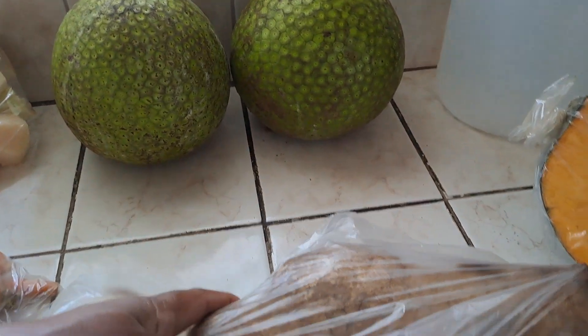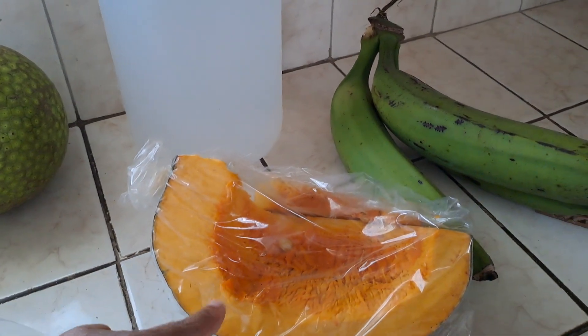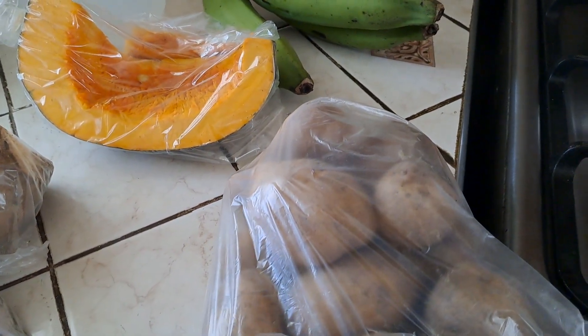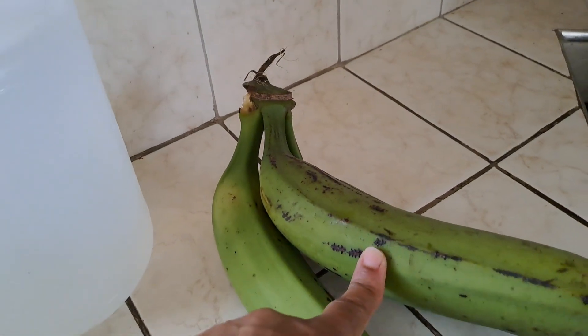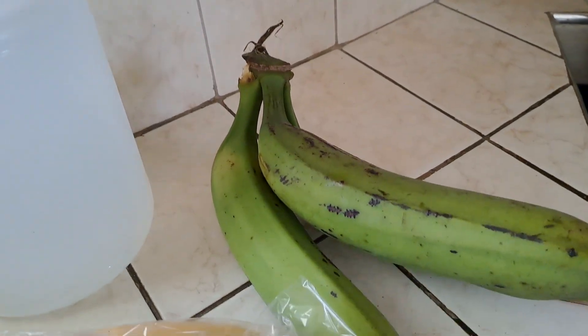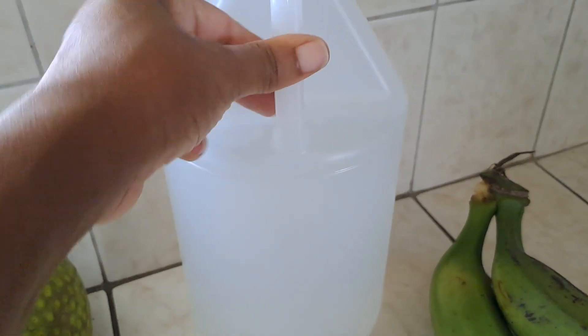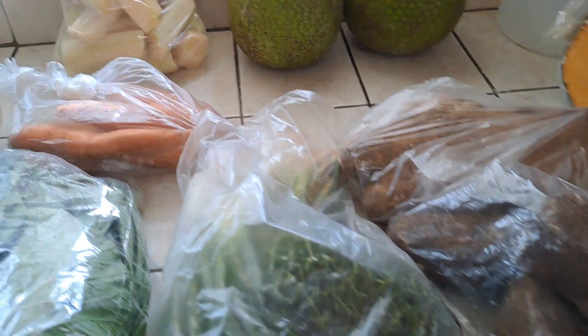Got yam — we have yellow yam here and here we have white yam — pumpkin, here we have Irish potatoes, and we have green plantains. We have ripe ones already, didn't get ripe, and I got my jelly water in that bottle. Alright guys, this is what I picked up from the market this week.